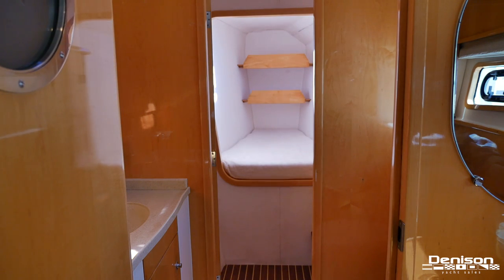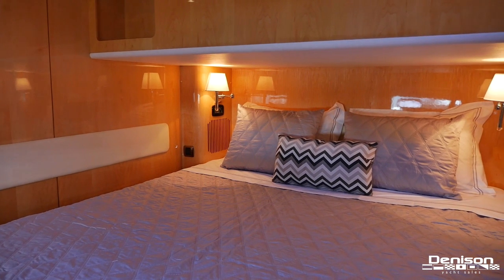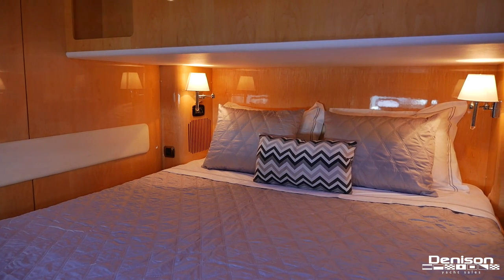Let's move to the port side. All the way aft is your other VIP stateroom, identical to the one on the starboard side, including another ensuite head. Notice the warm wood cabinetry.